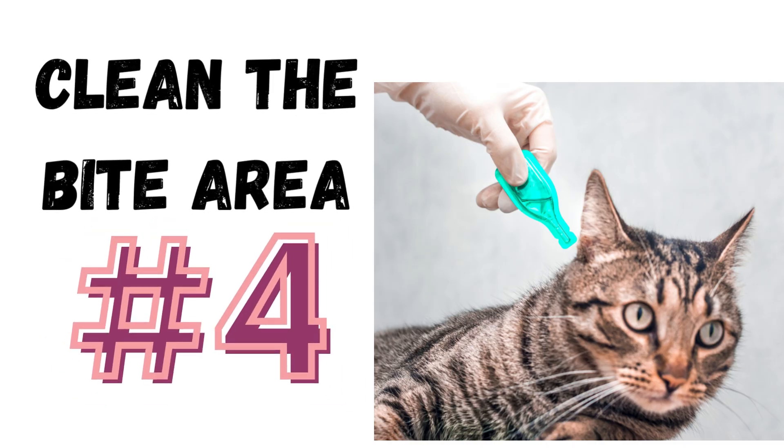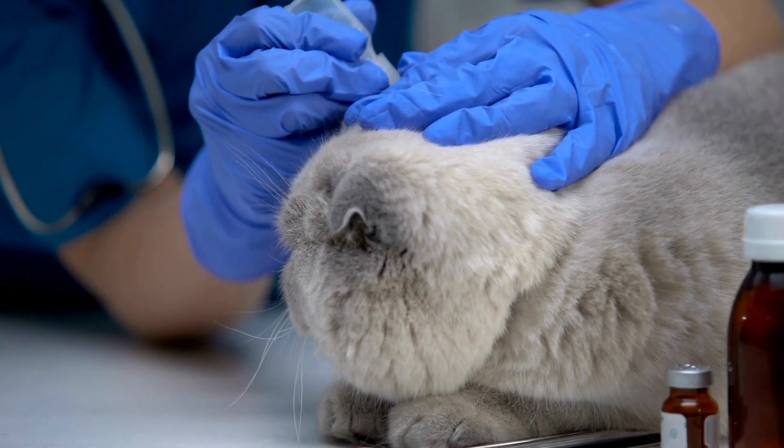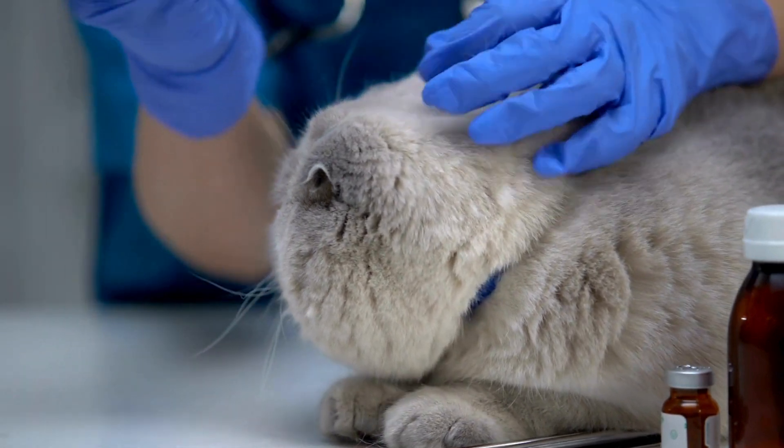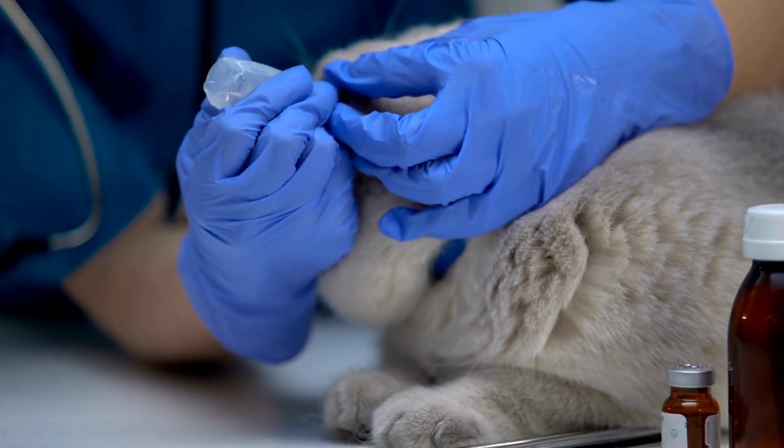Number 4: Clean the bite area. After removing the tick, clean the bite area on your cat's skin with an antiseptic solution or mild soap and water.